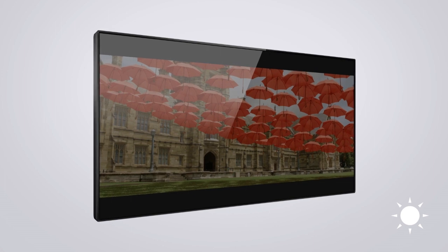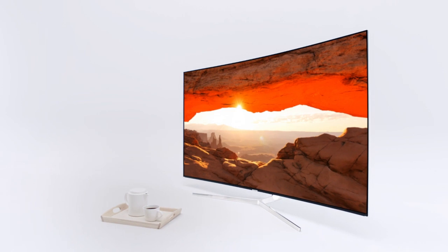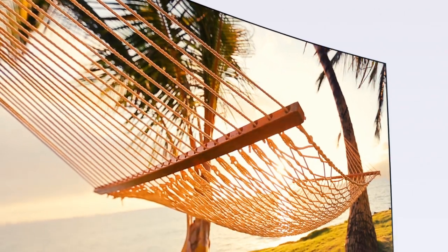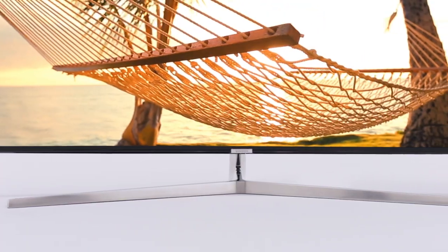Not all HDR TVs are created equal, so you need one that can be viewed perfectly, whether it's in a bright living room or a dark bedroom. HDR with a higher brightness number will be an indication of the TV's ability to deliver more natural and realistic images.